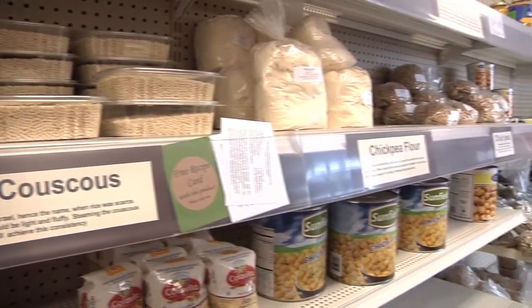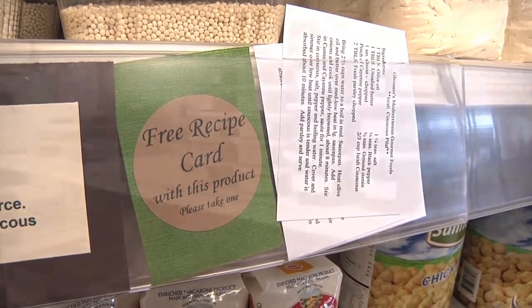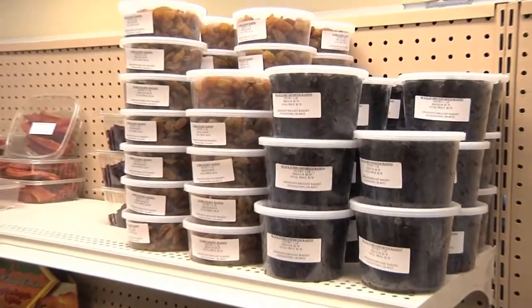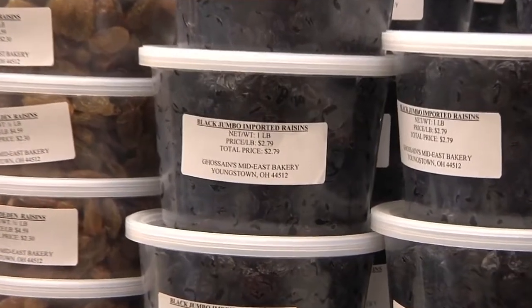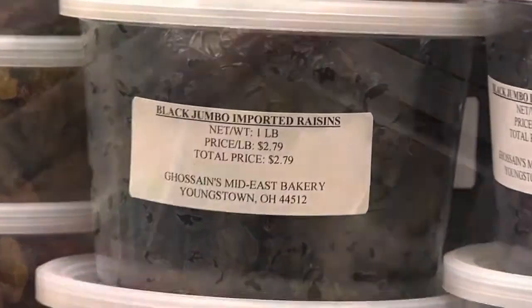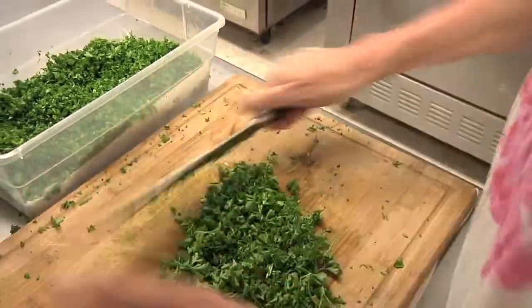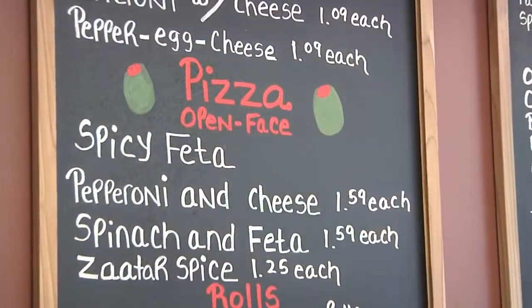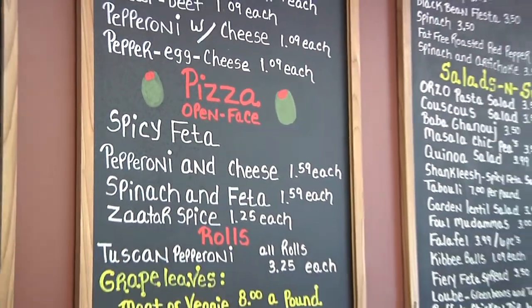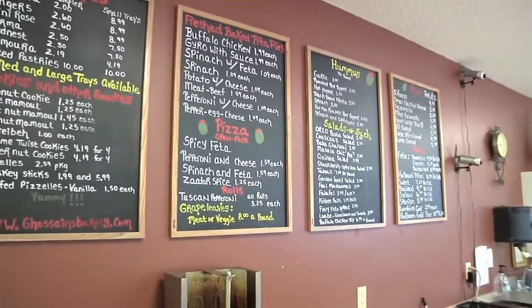Give me some examples of those things. We have a lot of our bean products. We have rices, bulgur wheats, different types of Mediterranean olives that we sell in our deli, different types of salads — the tabbouleh, the shanglish, the fulmadamus, the garden lentil, all sorts of hummus. We're really big on hummuses here. There's a wide variety of different products that people can come in and take advantage of.